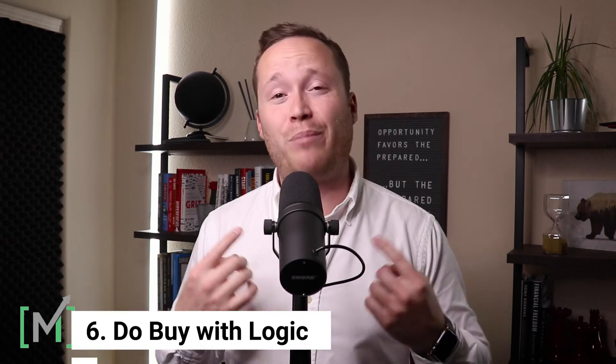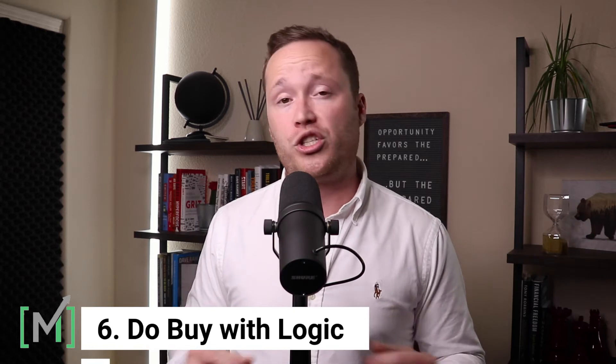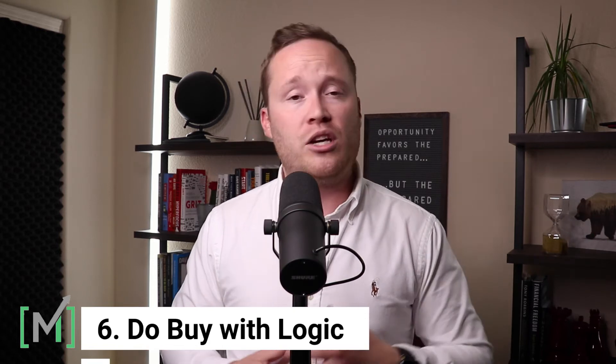The sixth component comes down to doing your research and buying from a place of logic, not emotion — not just because your neighbor bought something, because you saw a commercial, or because you want something new — but going through the process of buying from a place of strength, knowing that what you've researched and what you're purchasing is the right purchase for the seasonality of you, your spouse, and your family. Make sure you're buying something that makes sense for the season of life you're in.